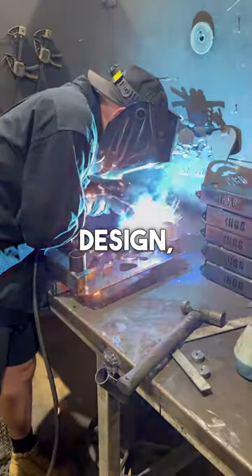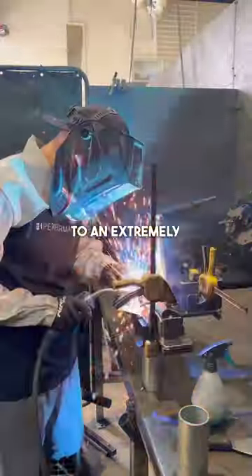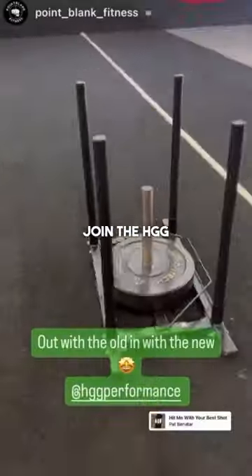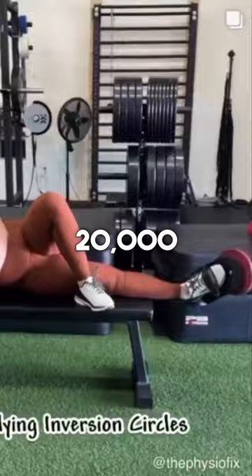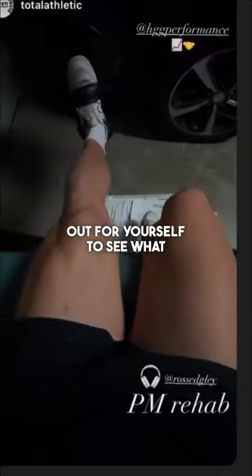As an Australian company, our ability to design, test, and create equipment in-house means we can produce equipment to an extremely high standard, which is built to last. Join the HDG community of over 20,000 customers and try our gear out for yourself to see what all the hype is about.